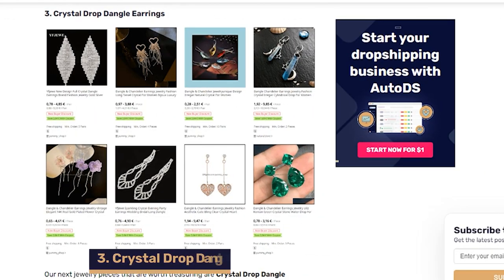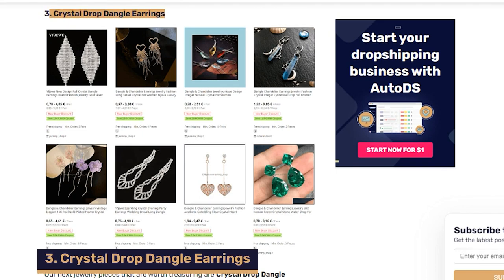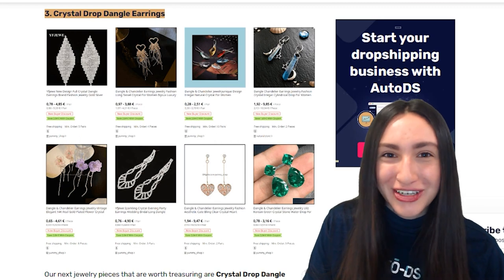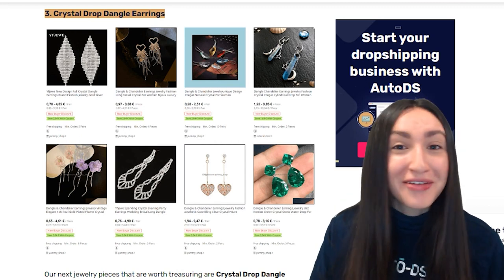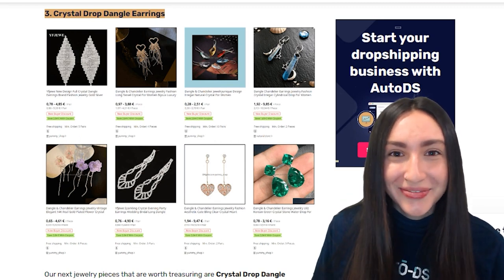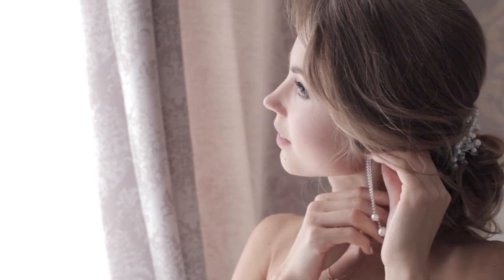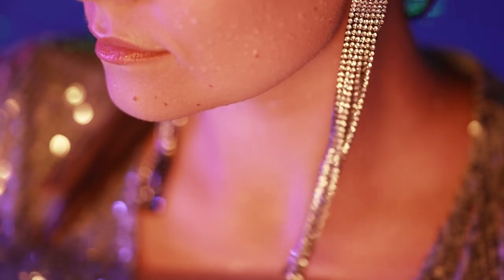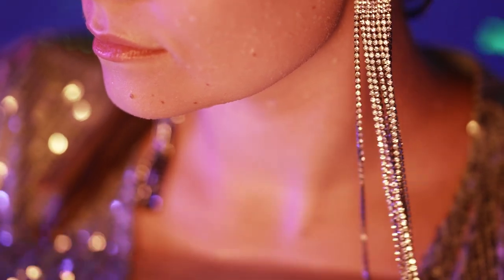Our third trending jewelry piece is crystal drop dangle earrings. These beautiful earrings are a great way to complete your chic outfit of the day, and you can offer them in various earring styles. These dangle earrings are also known for their sophisticated crystals, so you should offer your customers a wide range of various crystals to choose from.